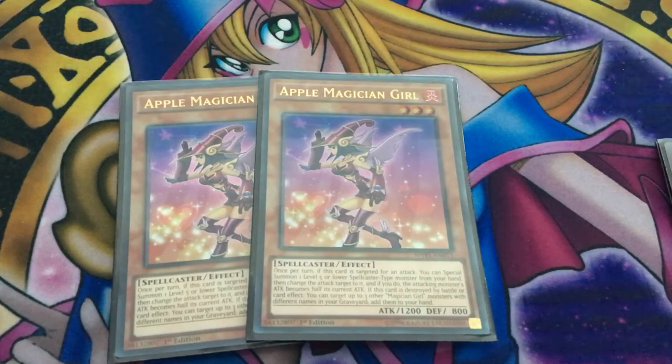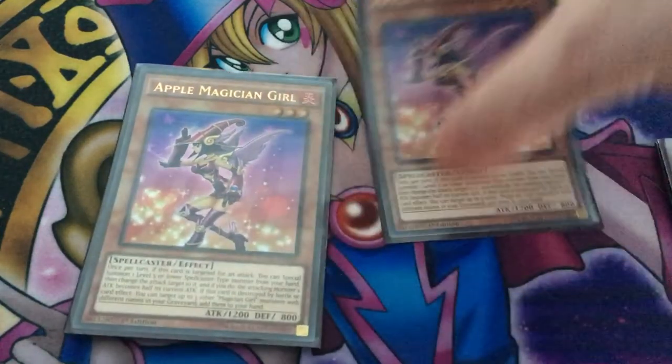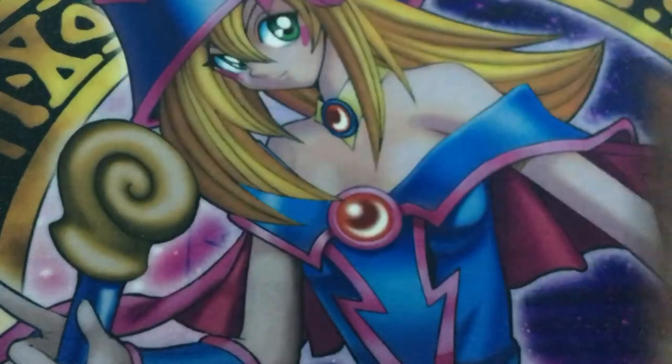We play two copies of Apple Magician Girl. If she's targeted for an attack, once per turn we can special summon a Level 5 or lower spellcaster from our hand and change the attack target to it, halving the attacking monster's attack. If she's destroyed by a card effect or battle, you can add up to three other magician girl monsters with different names from your graveyard to your hand. The main reason we play her is for graveyard recursion and to give Kiwi more power. She's a Level 3 Fire Spellcaster.